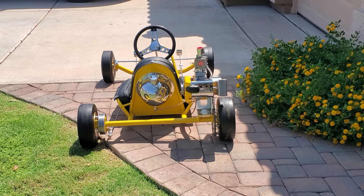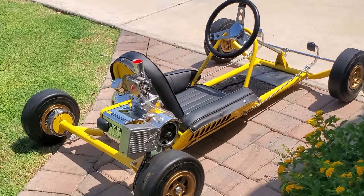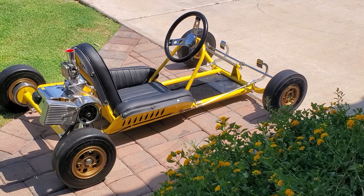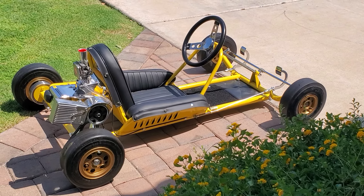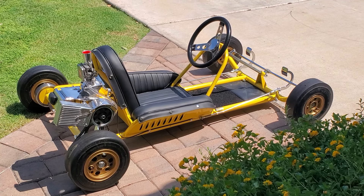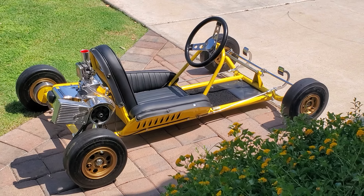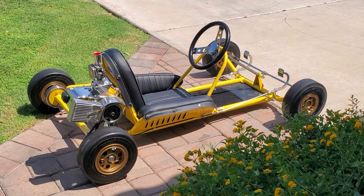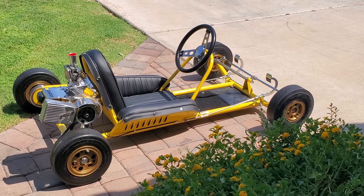Fresh West tank, impossible to find. Correct brake — head-to-toe restoration. I would call it a museum restoration, but it shows better because you can start it and run it. What a nice addition to any collection. It's a seven-day auction, ending with the final bid taking the cart home. We'll be happy to arrange shipping — we've shipped lots of carts. Any questions or comments, feel free to ask. Thanks for stopping by.